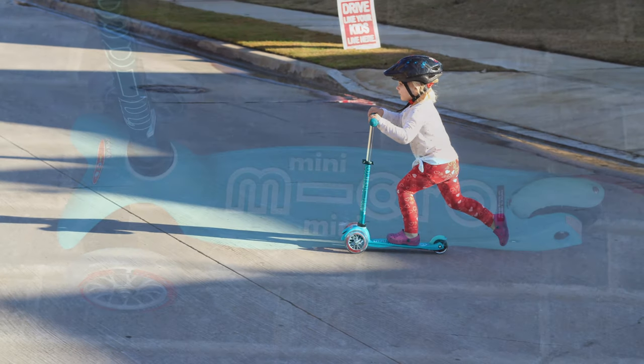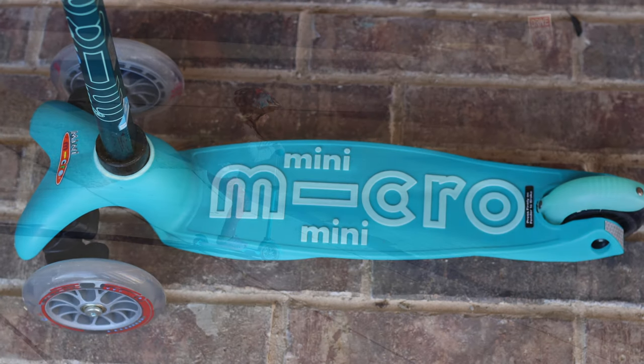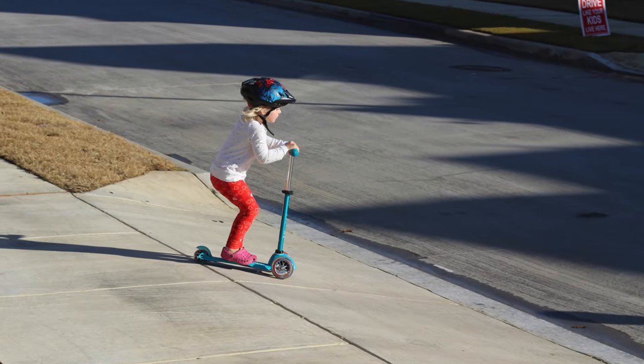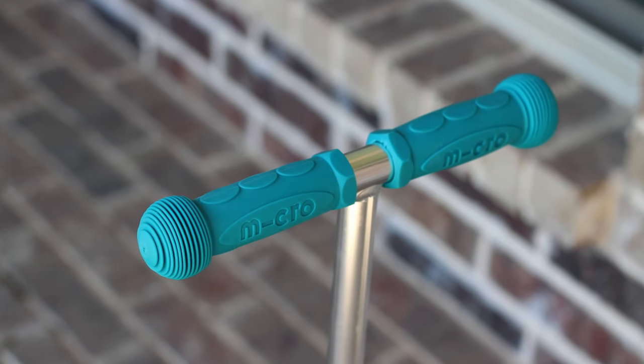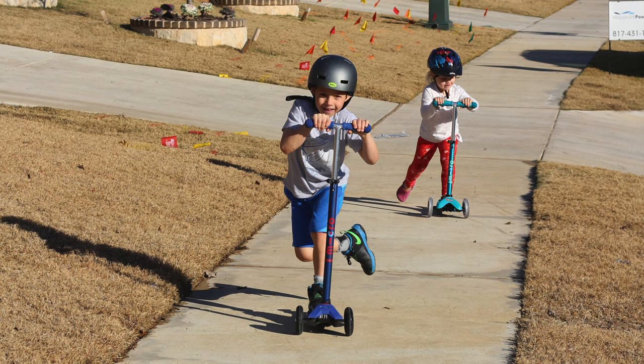The foot deck is constructed of reinforced flexible fiberglass, which absorbs impact from the ground and makes for a smooth and quiet ride. And with adjustable handlebars that allow young ones to grow with the scooter — while not cheap, the Mini is a worthy investment.